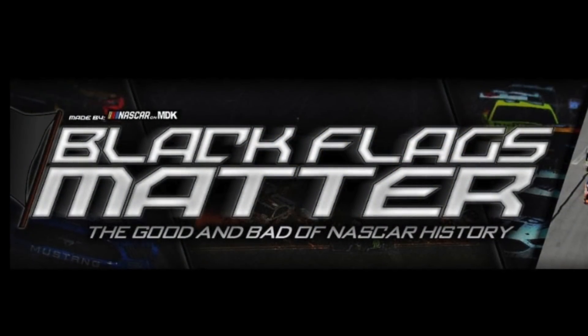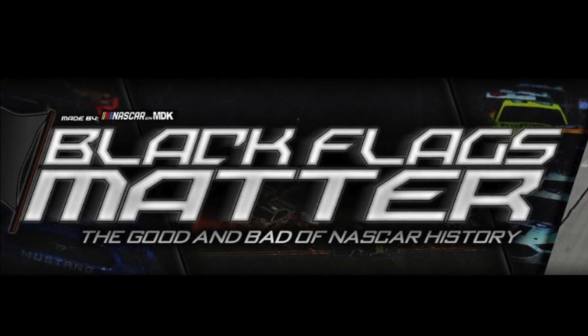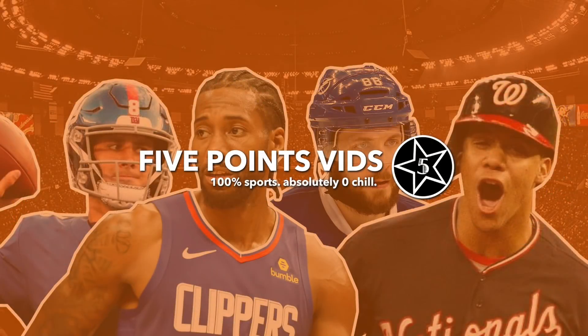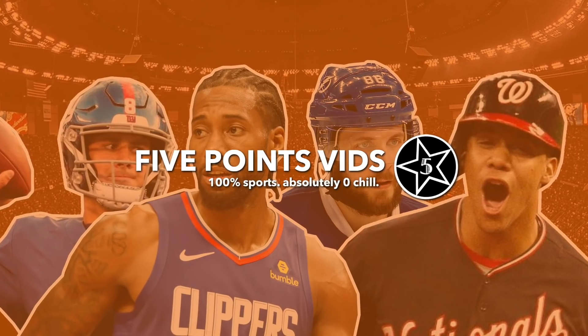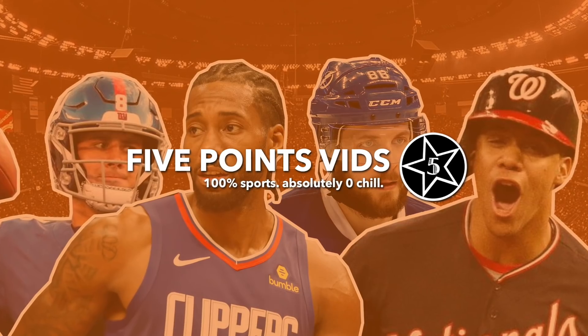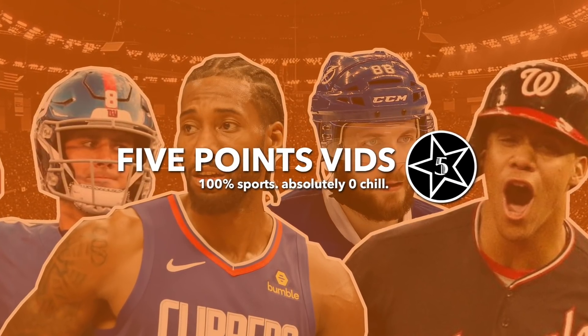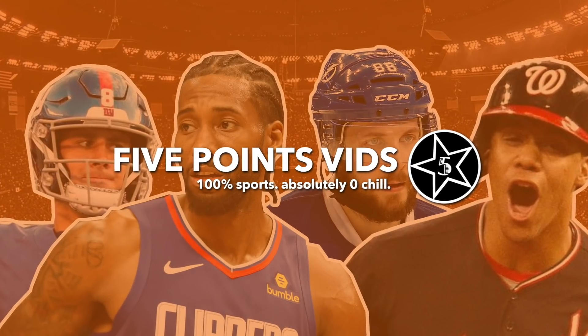Well, I hope you enjoyed this video. Please subscribe to Black Flags Matter, who I can't thank enough for helping me out with this video. And though you might not have all the safety features that NASCAR has, remember to always wear your seatbelt, never drive intoxicated, and put that phone down while you're driving. I'm Five Points Vids, and you made it to my next video.